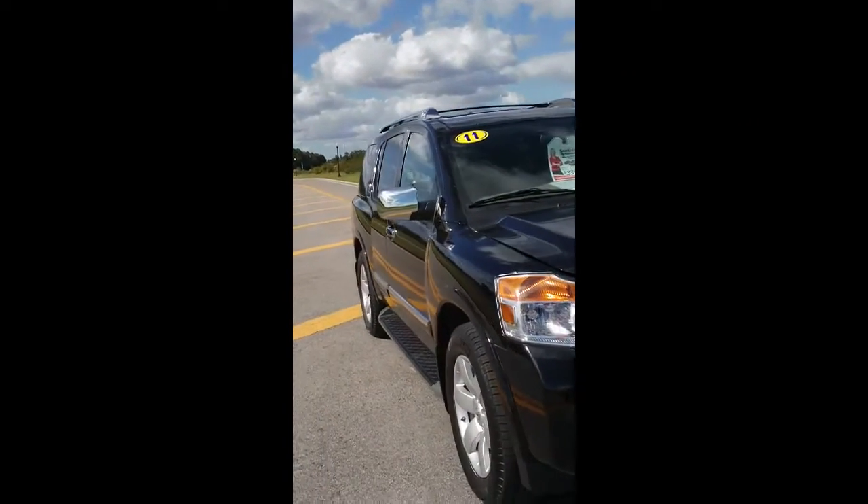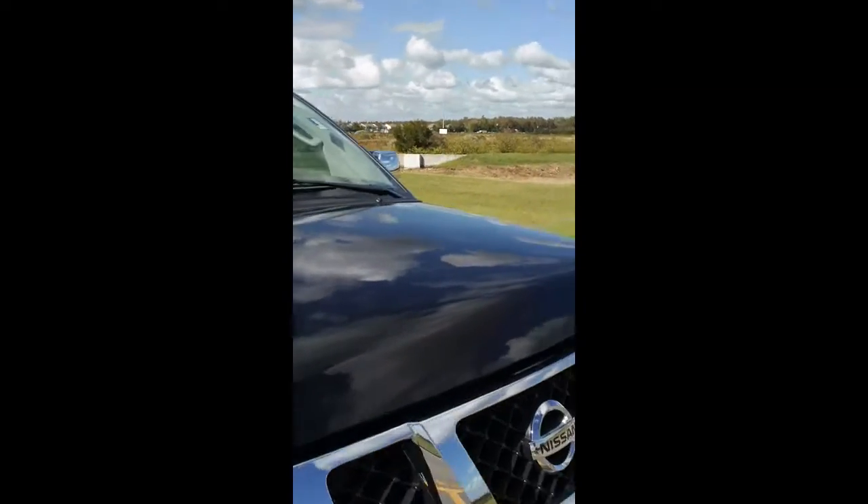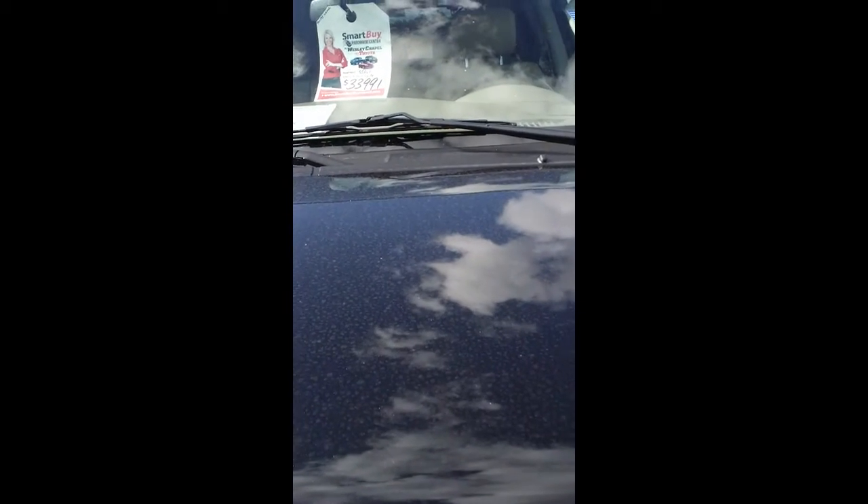One owner vehicle — was traded in for a new Sienna from us. It's the V8 5.6 engine, a very good engine for Nissan. It's done well, and it's also used in their Titans.